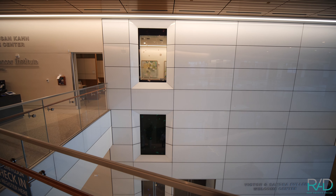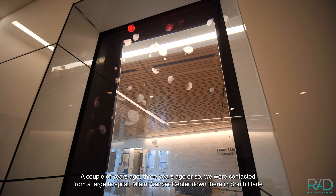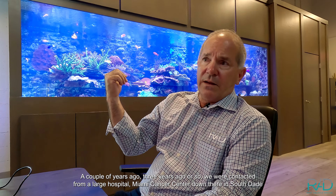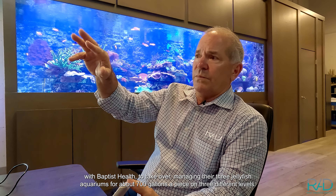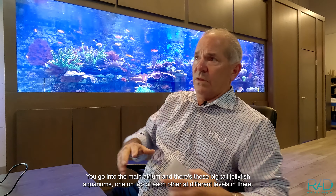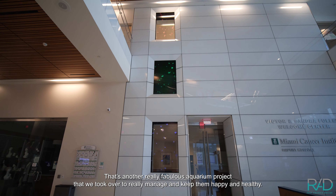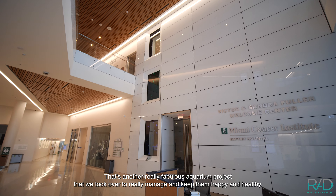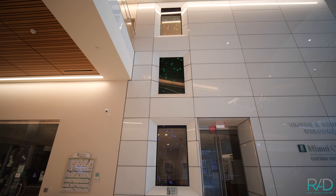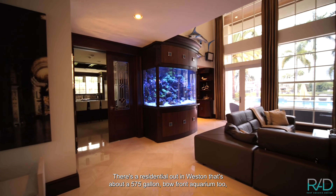A couple of years ago — about three — we were contacted from a large hospital, the Miami Cancer Center in South Dade with Baptist Health, to take over managing their three jellyfish aquariums. They're about 700 gallons apiece on three different levels. You go into the main atrium and there are these big tall jellyfish aquariums stacked at different levels. That's another really fabulous aquarium project that we took over to manage and keep happy and healthy.